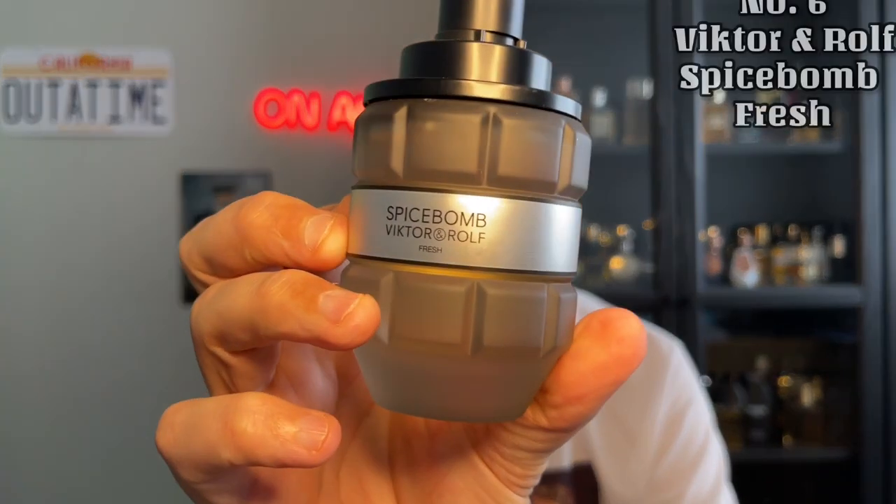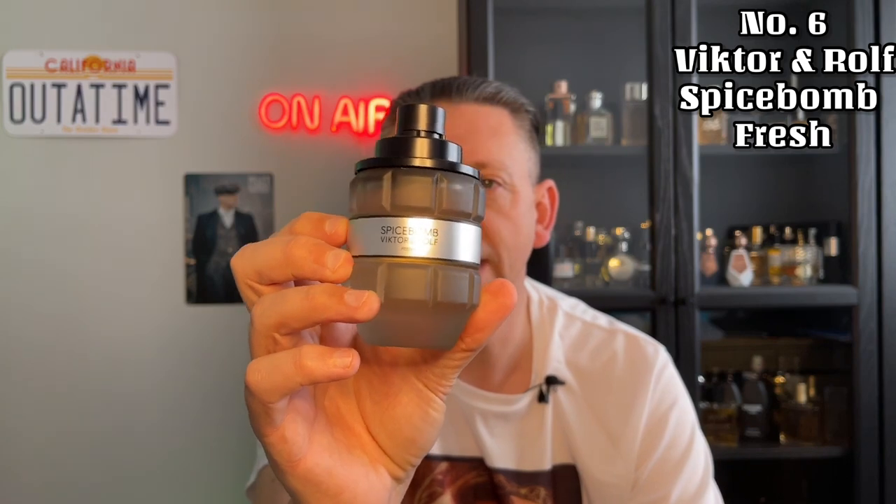On to my number 6, and this is from Viktor and Rolf — as you might be able to hear from them rattling around — and this is Spicebomb Fresh. This is a sharp and zingy version of Spicebomb. It's fresh and spicy, with citruses and aromatics. There's a sea salt accord in there as well, and you get a nice oak moss in the dry down. Really enjoyable and a nice different take on the Spicebomb range.